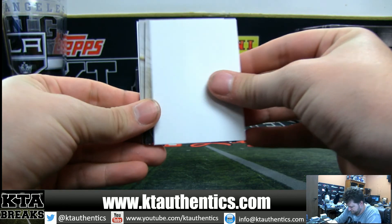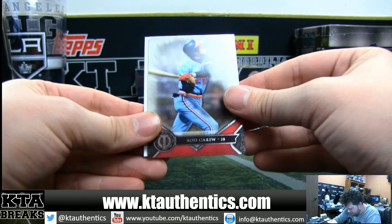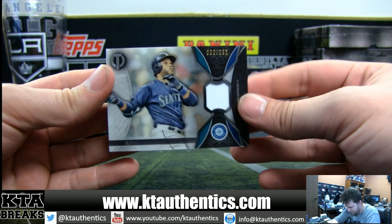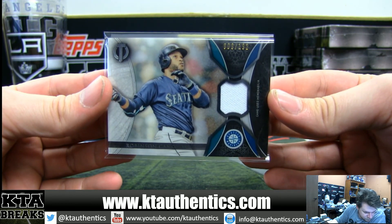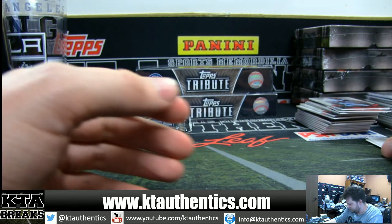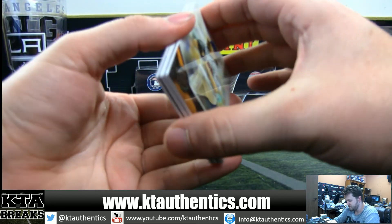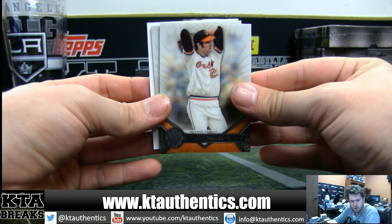We have Mookie Betts, Hank Aaron, and Rod Carew on the Minnesota Twins. And Robinson Cano out of 192 for the Seattle Mariners. MLB certified tells you what game they're actually game worn. I don't mind them — I don't like them when they put them on the small window patches and the sticker takes up the whole thing. Put them on the large ones — it's all preference.